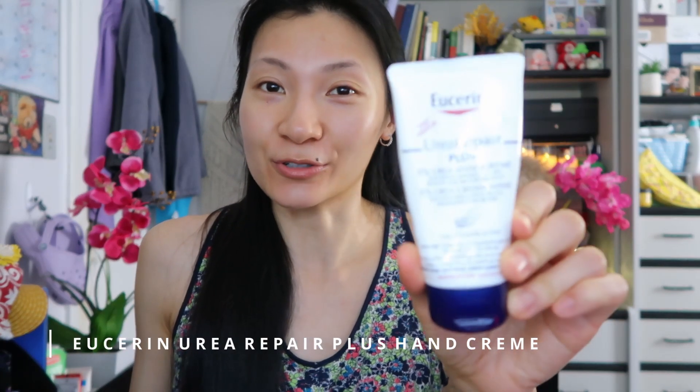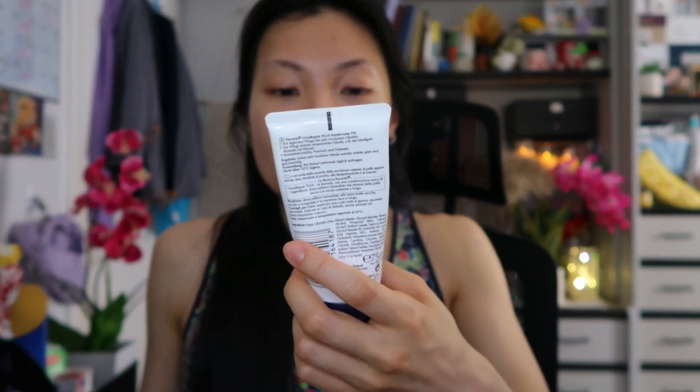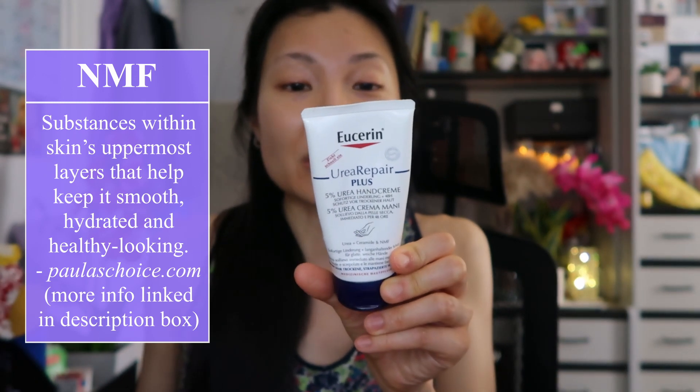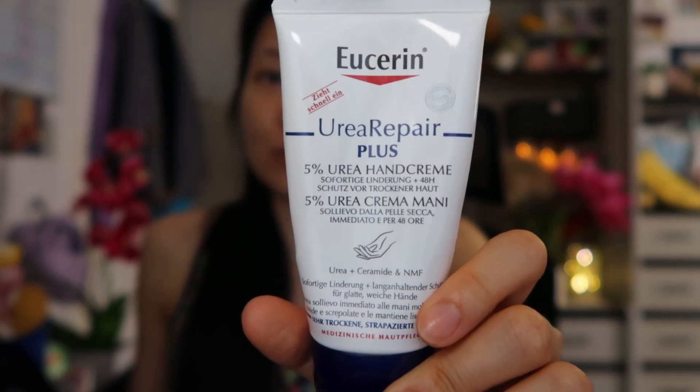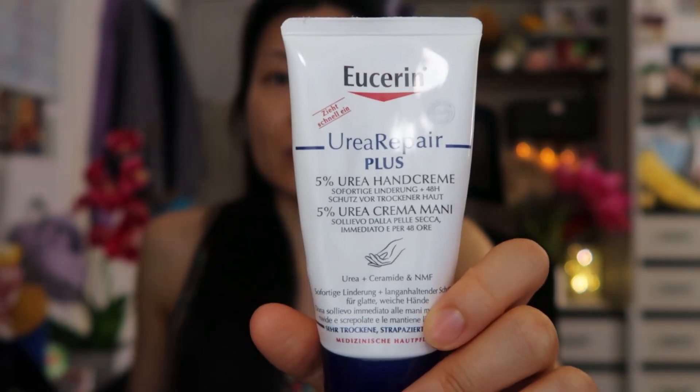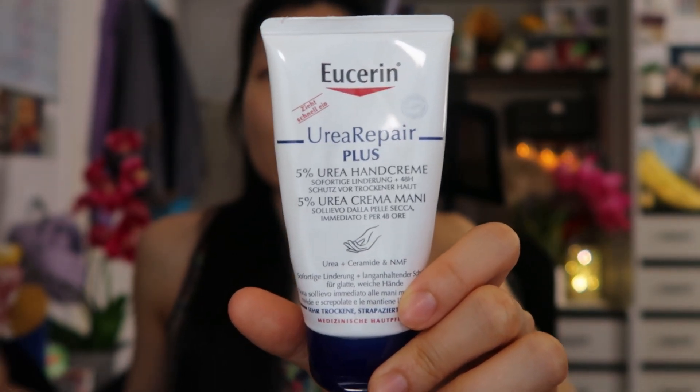First, let's talk about this hand cream — the Eucerin Urea Repair Plus 5% Urea Hand Cream. It also has ceramide and NMF, which I'll put on the screen. I actually picked this up in Germany about two years ago during a promotion, so I bought three: I gave one to my mom, one to my husband, and this one is mine. When I first tried it I thought it was really nice because it's lightweight, but it does leave a little bit of a film on your hands.